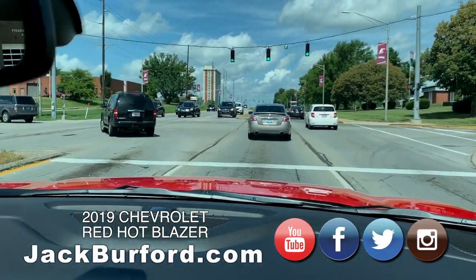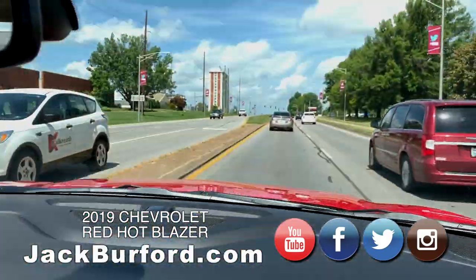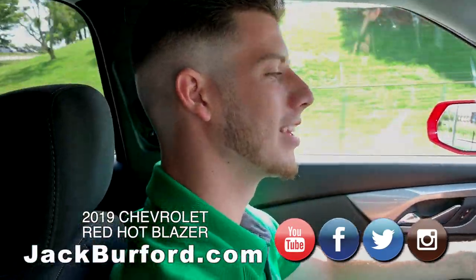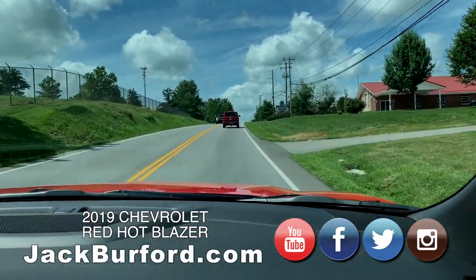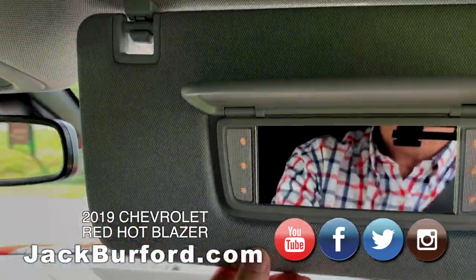All right, we'll take it out on 52 toward Lancaster and just do some cruising. You've got Dave Matthews Band going on, Trevor — Greg must have been in here, right? Oh my gosh, Greg and his Dave Matthews Band!